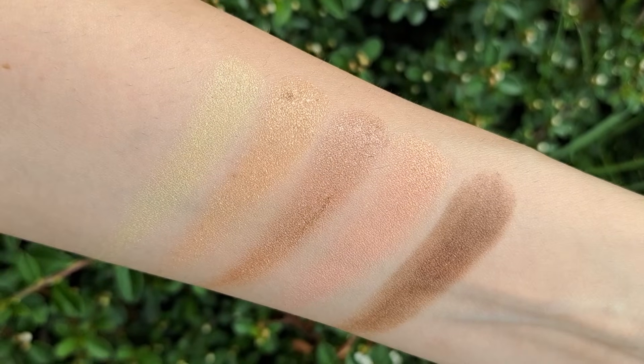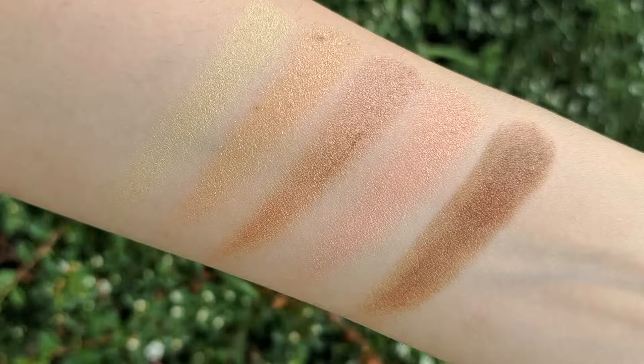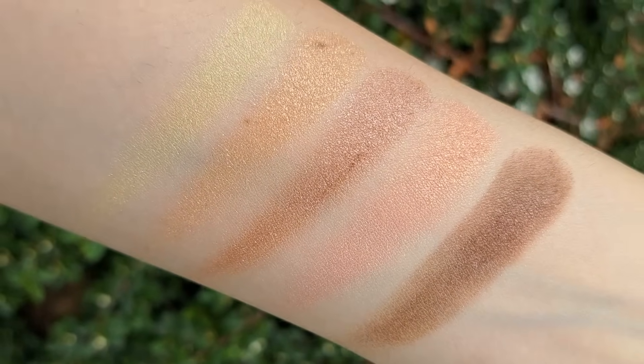There's also a fun pop of gold, which is always great for the summer months. All of the colors combine very easily — each can be used beautifully as a one-and-done shade. In the summer, for example, you can use the yellow color all over the eyelid with just a little bit of the deep brown color.